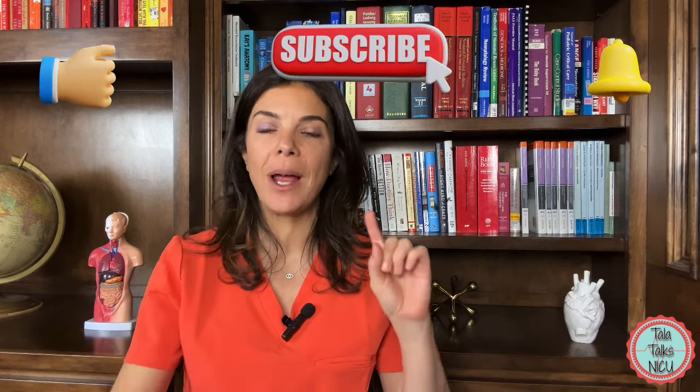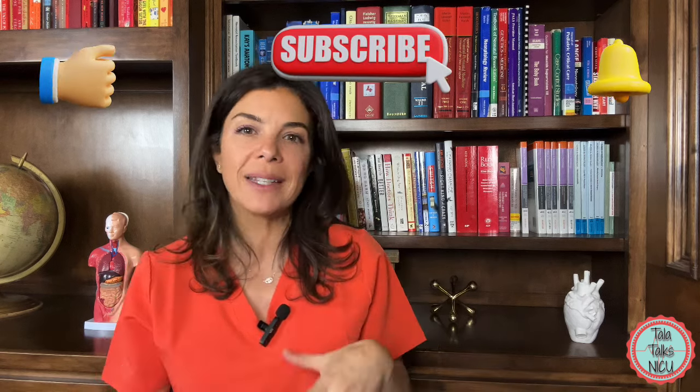Remember to like this video, and now go watch the next one on spines and limbs and other bony abnormalities. Thank you for being here.